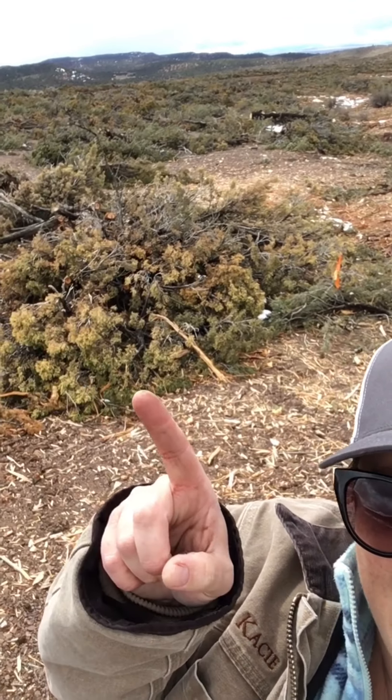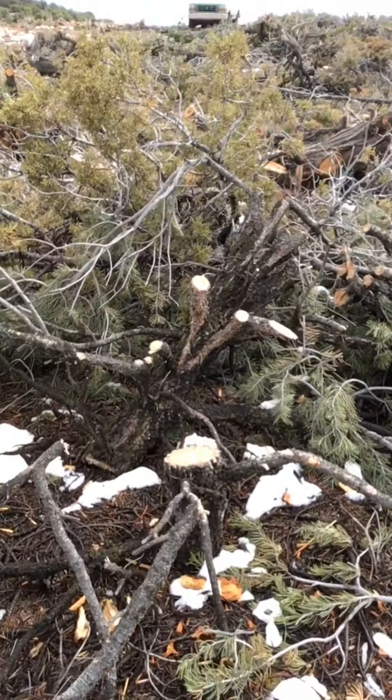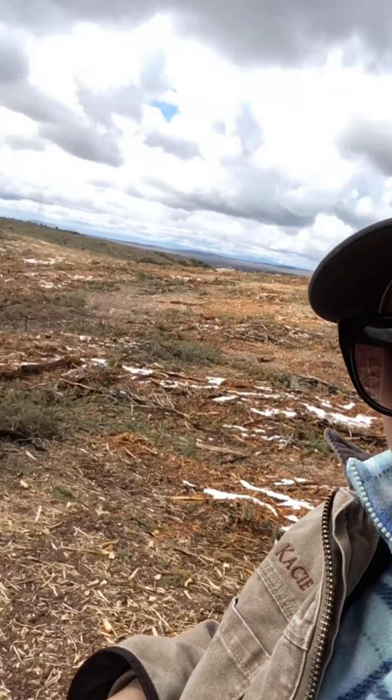I'm standing right here in a drainage, and I wanted to show you there's a line — on this side you have lop and scatter, and on this side you have mastication. Lop and scatter is simply cutting down the tree and scattering the branches. That's beneficial because it creates habitat for small animals, birds, etc., and it also slows down decomposition, stringing it out over a long period of time — both immediate decomposition from mastication and long-term from lop and scatter.